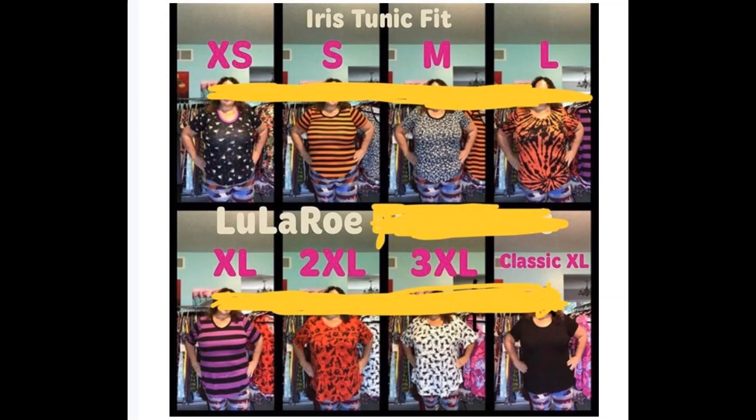Iris tunic fit, LuLaRoe something something. Okay, so what this is showing is essentially a chart with all the different sizes — but they don't look the same. The extra small looks the same as the classic XL. This is what I'm talking about when I say that LuLaRoe just goes crazy with the sizes. They put labels, they put sizes on it, but the sizes don't mean anything. The only thing I could tell for sure is that the sleeves look a lot tighter and sometimes shorter on the top row.